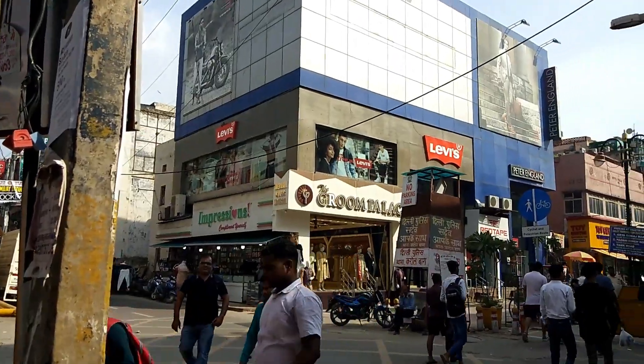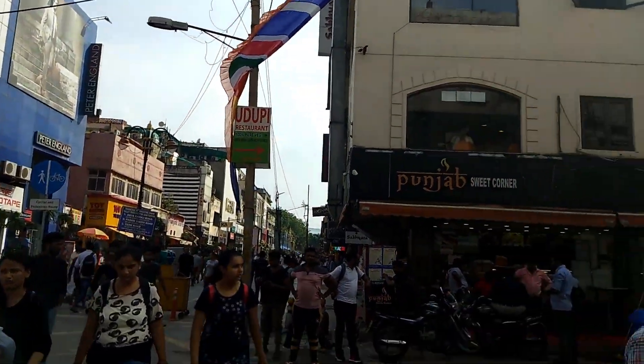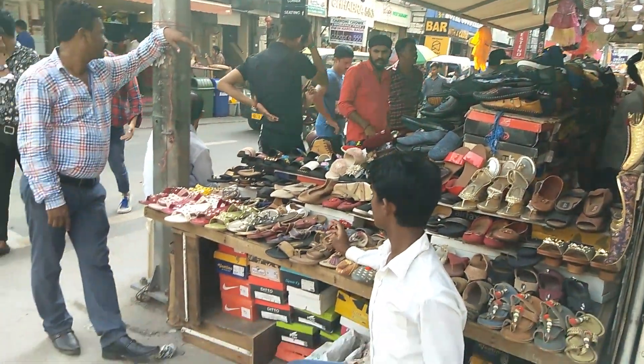Then at the end, when you go inside, you will see all showrooms. You will get all types of showrooms in here, and there are very good stalls here too.